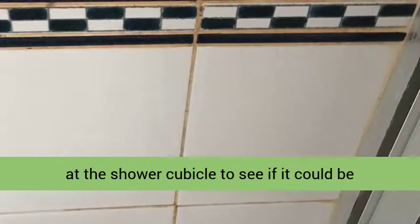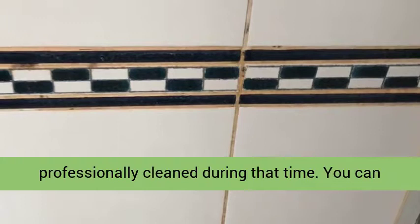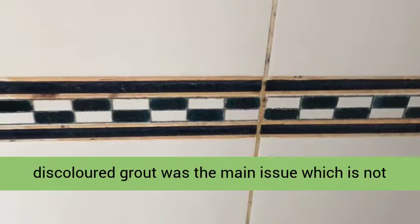It turns out the shower cubicle was installed 15 years prior and had not been professionally cleaned during that time. You can see from the adjacent photographs that the discolored grout was the main issue, which is not unusual as the top layer of grout is slightly porous and does attract dirt.